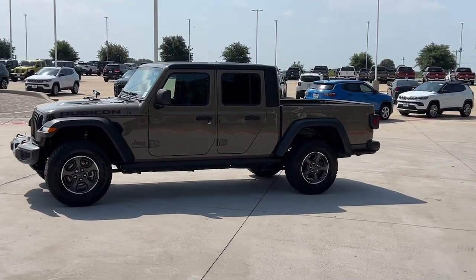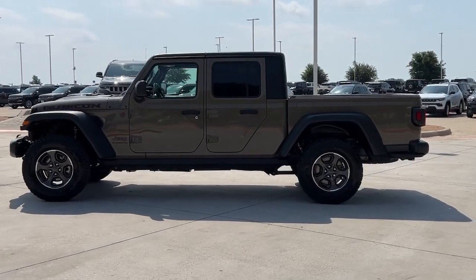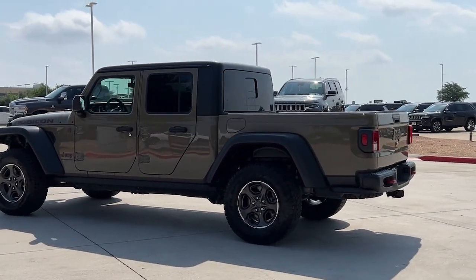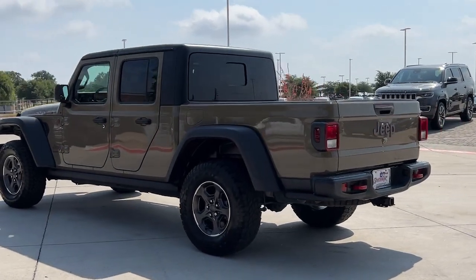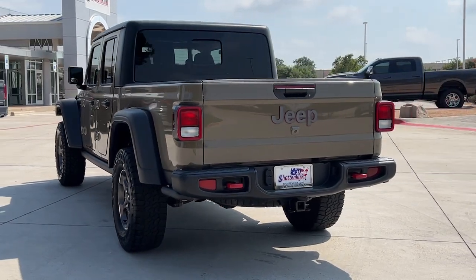Get acquainted with the 2020 Jeep Gladiator. With less than 60,000 miles on the odometer, this vehicle stands out from the rest. Enjoy a view of this trail-ready Jeep Gladiator, the midsize pickup designed specifically for off-road exploring.